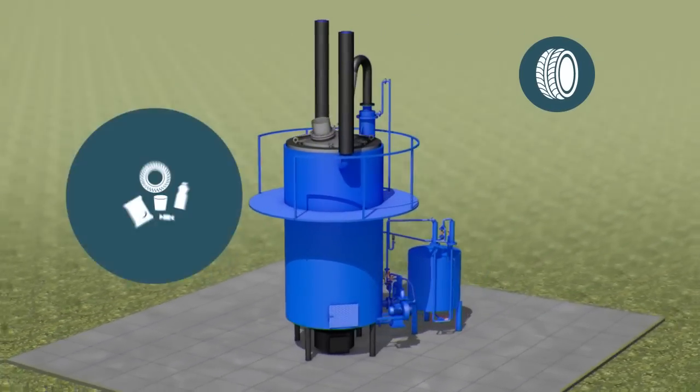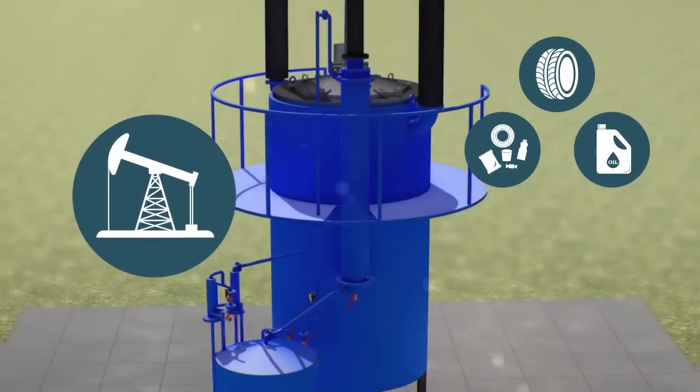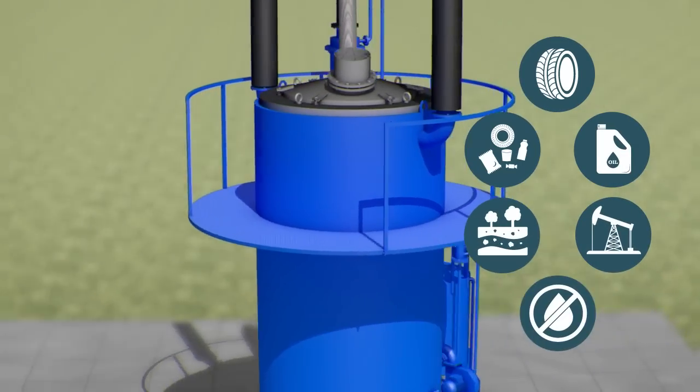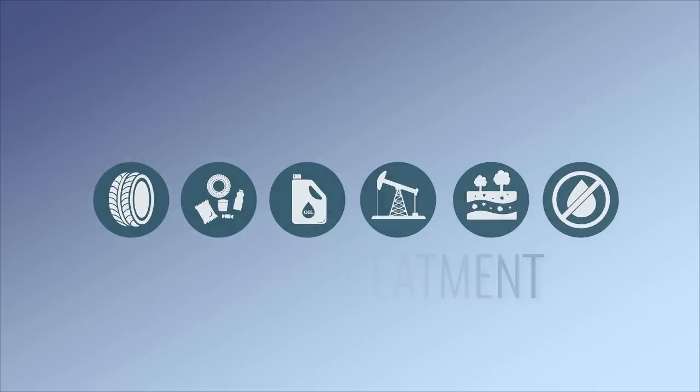Processed waste types include used tires, rubber products, plastic waste, used oil, drill cuttings and oil sludge, oil contaminated soils, and oil products that lost their quality. Waste is recycled without prior preparation and pre-treatment.